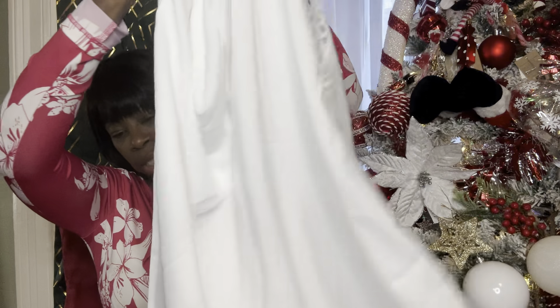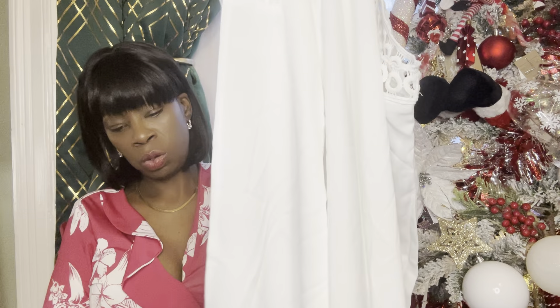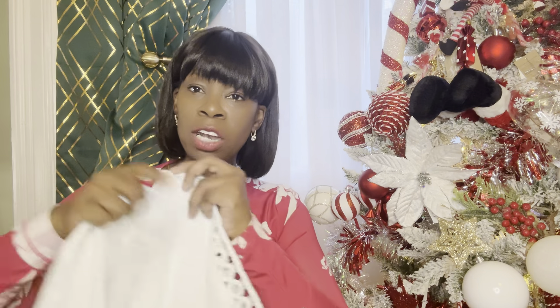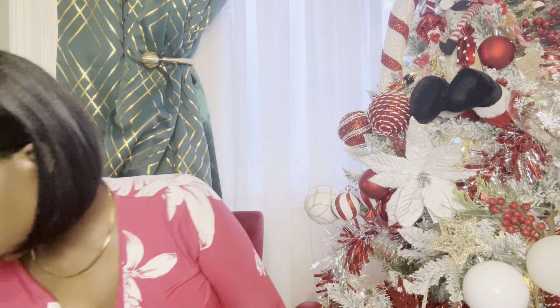I'll probably have to put a nude bra on underneath it. On Temu it looks like a dress, but I think this is a bit too short for a dress for me. It's got that sort of design on the side - it looks like it's split but it's not; it's like a fake split. It came as a dress but I'll try it on and see how it looks. I'm not mad at it - I think it looks quite nice actually. I quite like that white one.